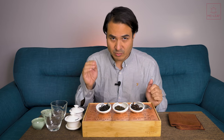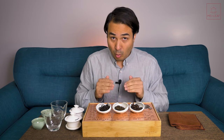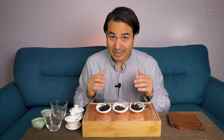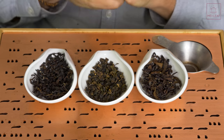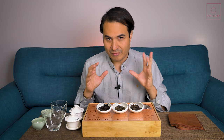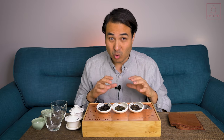Let's quickly scope these teas. These teas are all from summer 2020, so June 2020. The cultivar are the same — they are from the Qingxin variety. The origin, they are all from Nantou in Taiwan. Elevation on these teas is around 800 to 1,000 meters, so the scope is almost identical. The picking and processing is where you're going to see the most difference.